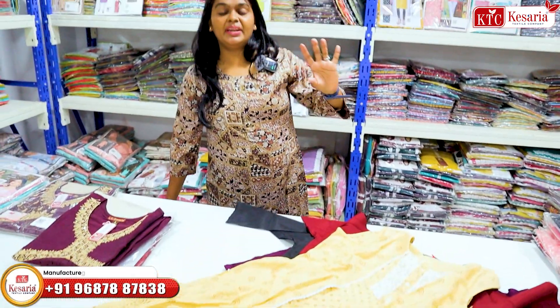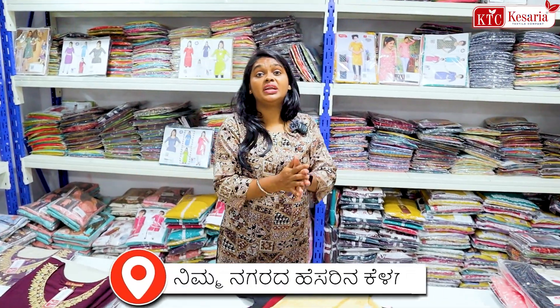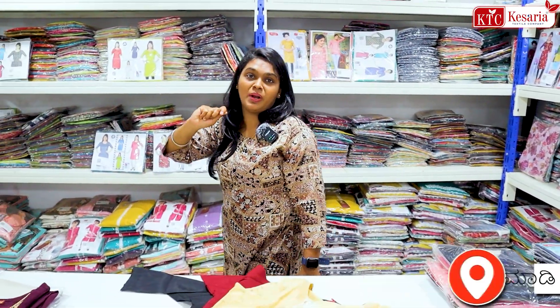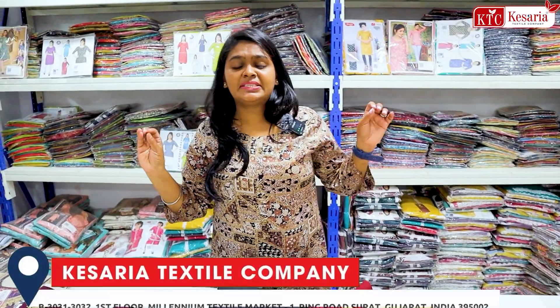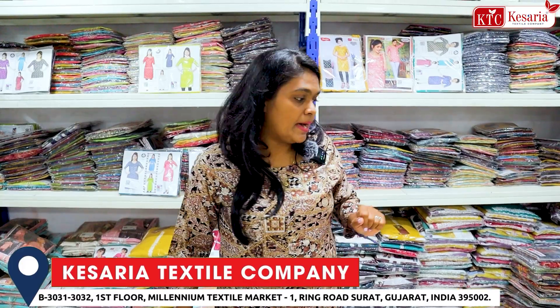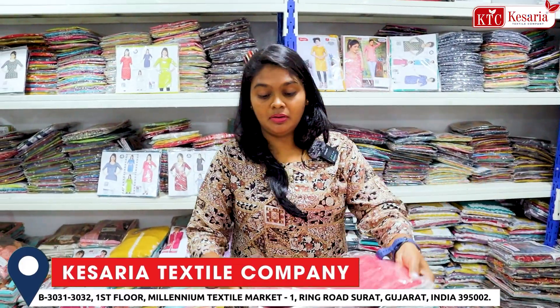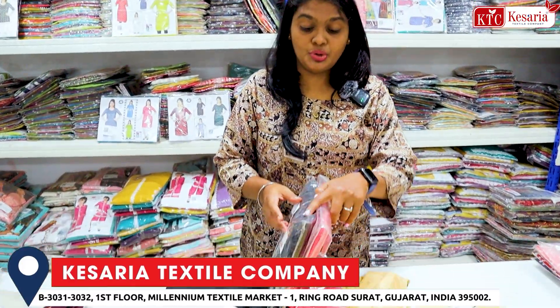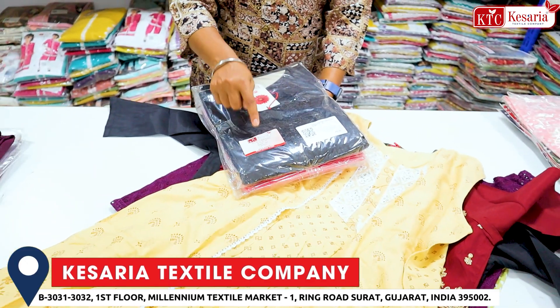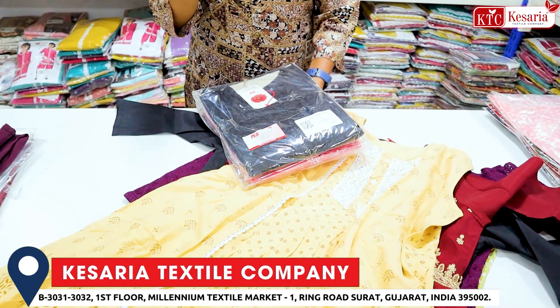In this case, there are 2,000 varieties of kurtis in the Kesaria Manufacturers. So in this case, we have to purchase a whole set in single piece. For example, Jaipuri pattern — one, two, three colors set. There are codes, so in this case you have the code and number of quantity.